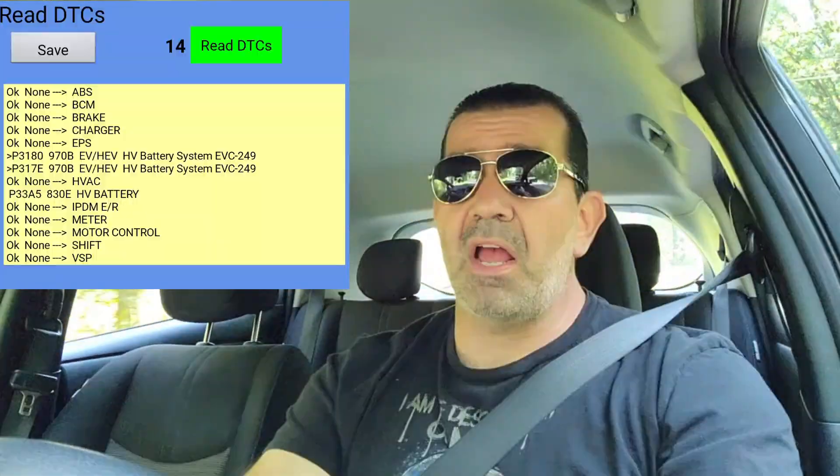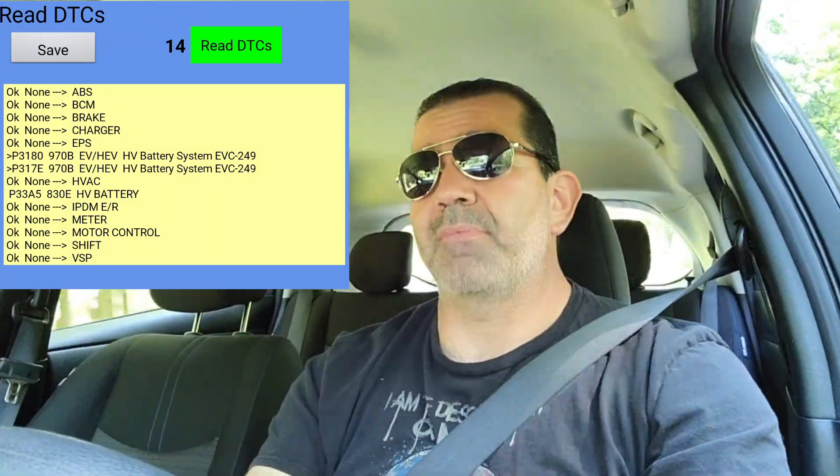About two days later, that EV service warning popped up again and the car went back into turtle mode — 25 miles an hour. I was freaking out because I had just replaced the battery. So I went home, disconnected the battery, put it on a battery charger, and let it charge all the way up. The new battery wasn't completely full, so I went ahead and charged it fully.